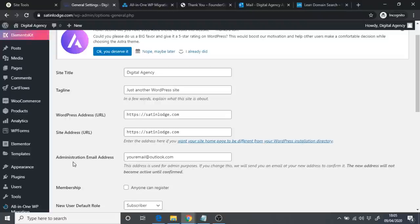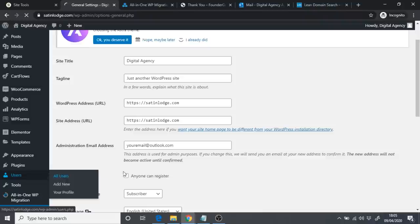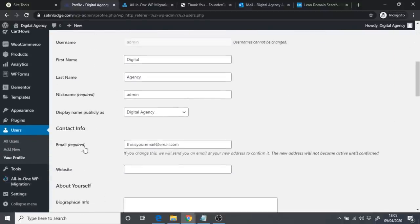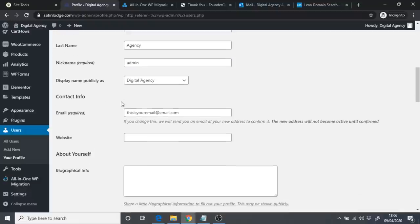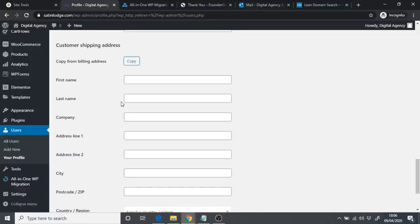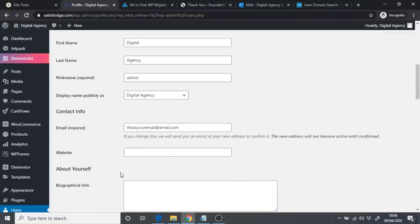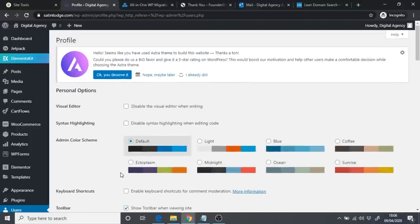Go to Users, then All Users. Click Edit next to admin and where it says Email, put in your email address. You can change your nickname but I recommend leaving it as admin. Scroll to the bottom and click Update Profile — your WordPress profile is now linked to your email address. This means if you ever forget your password, you can access it through your email.